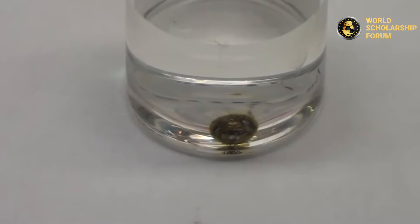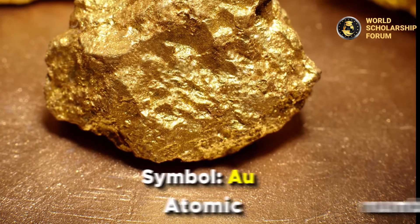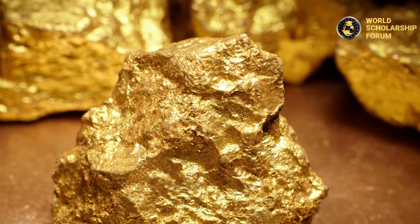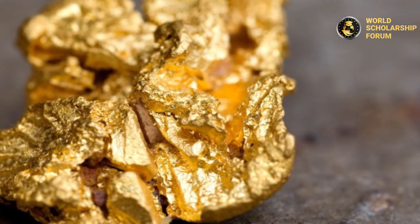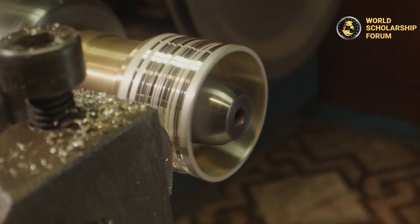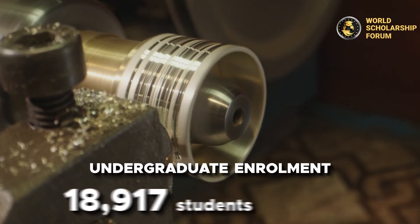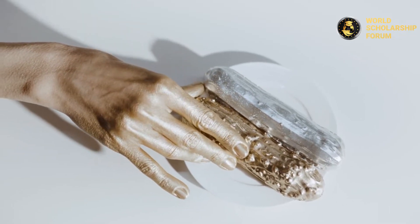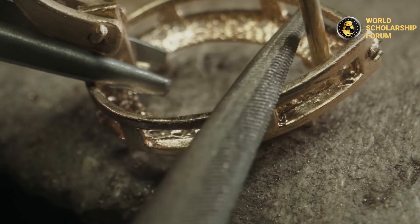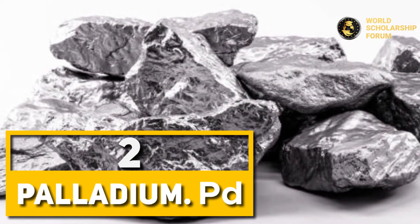Number three: Gold. Gold is one of the most expensive metals in the world. In its pure form, it is a bright yellow, dense, soft, malleable, and ductile metal, and one of the least reactive chemical elements on earth. Even though it is ranked third, it is one of the most sought-after metals in the world, mostly because it retains its value even during economic deflation or inflation. Gold is mostly found in South Africa, China, the United States, Australia, and Russia, with China producing the highest amount. It is mainly used for jewelry, trinkets, and ornaments, and also has significant applications in electronics and aerospace.